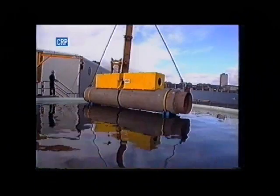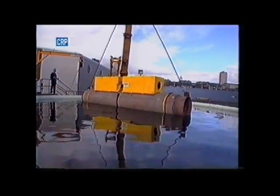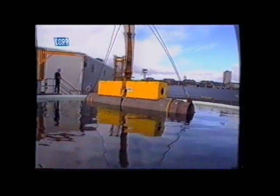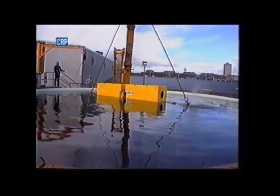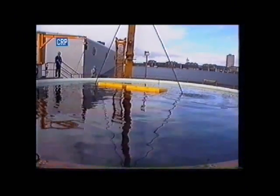All the tests go smoothly. CRP will advance to the production phase of their £500,000 contract. The ROV buoyancy module will be added to CRP's impressive list of marine products, increasing the options available to the offshore industry.